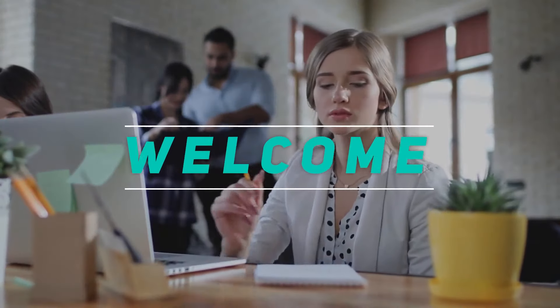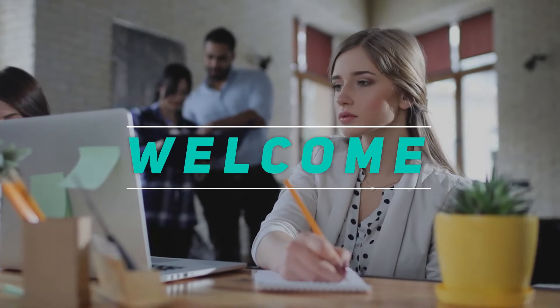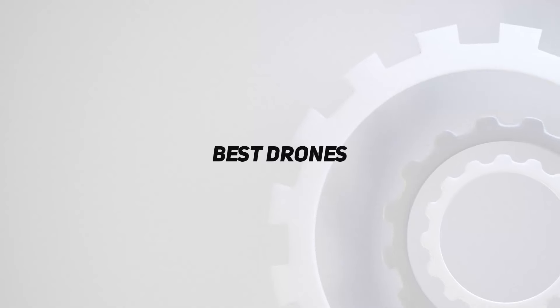Hey, welcome back to my channel. In this video, I'm going to talk about the Top 5 Best Drones.